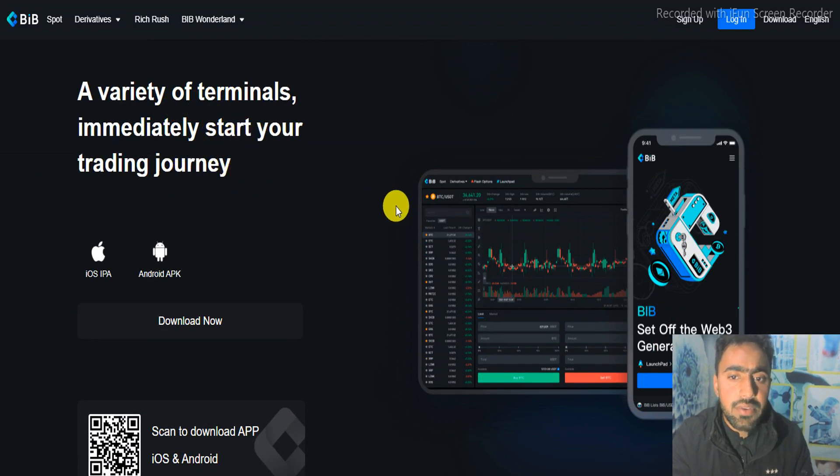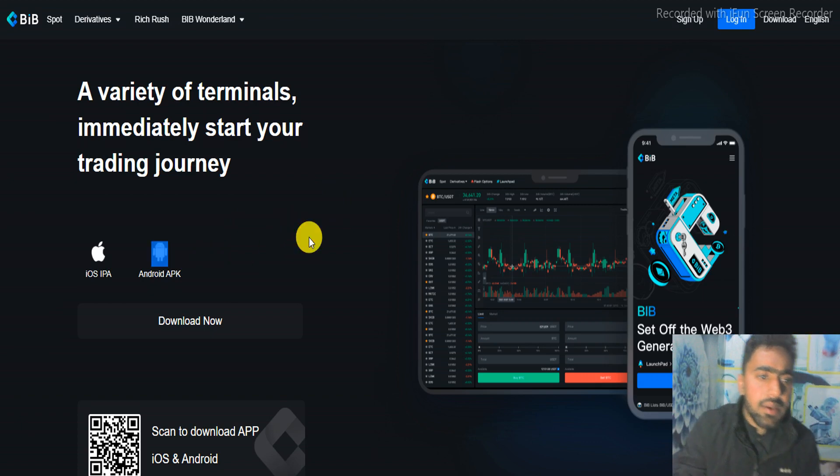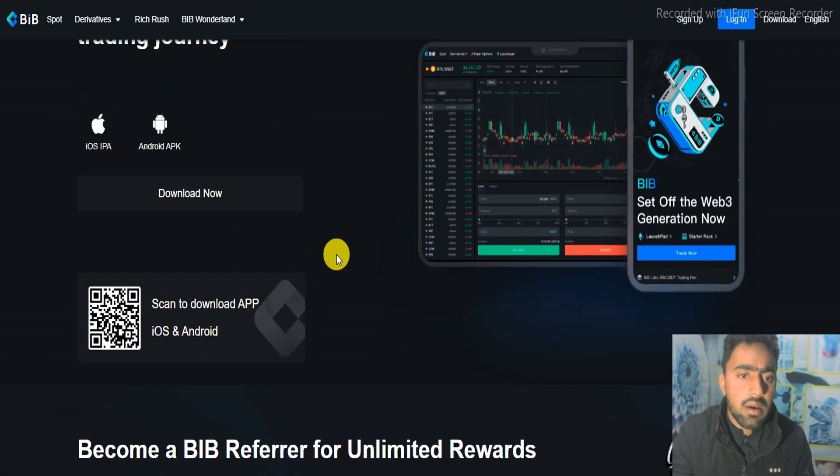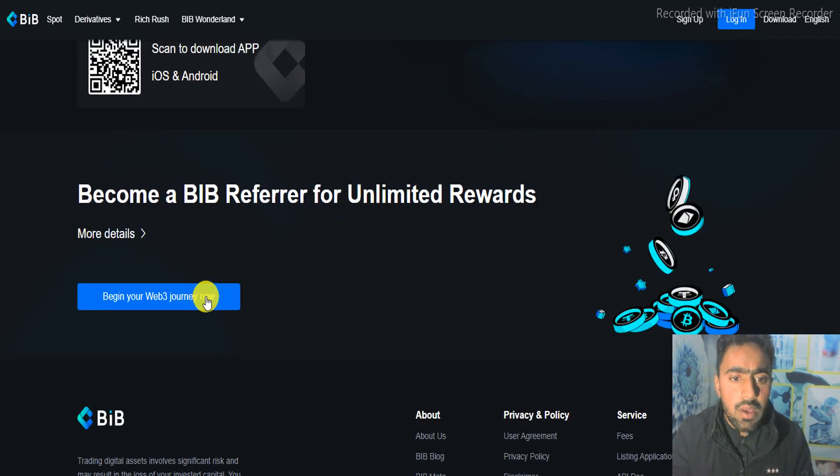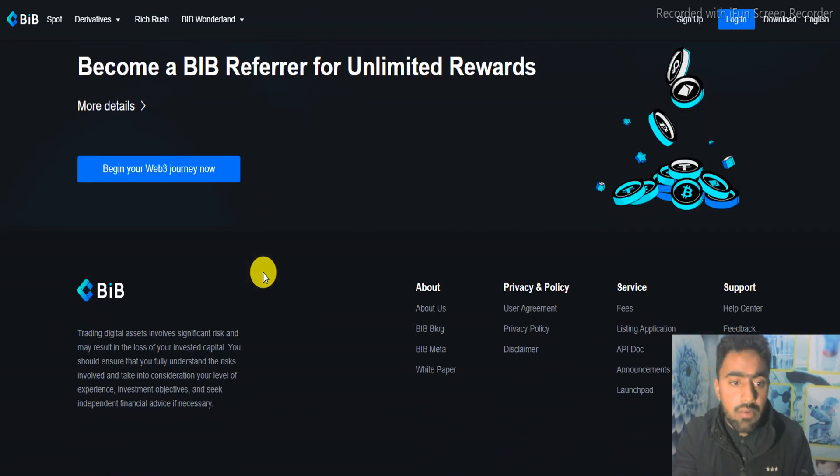Here is the variety of terminals to immediately start your trading journey. There is the Android app and the iOS app for iPhone. You can download from the official website — here is the QR code of the project. Become a BIP referrer for ultimate rewards; you can earn rewards by referring your friends or family.